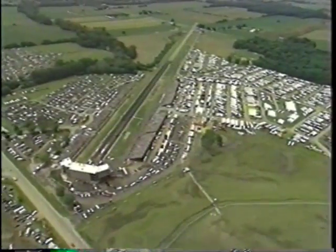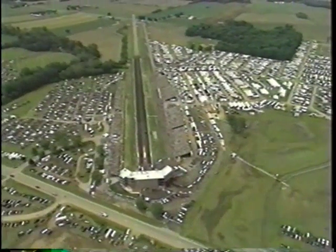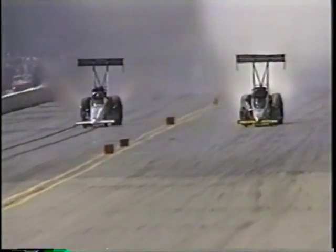For heart-pounding excitement, catch the action at the National Hot Rod Association's National Trails Raceway. Teams of professional race car drivers vie for top spots in fierce competition. The National Trails Raceway hosts the Pontiac Excitement Nationals each year. Spectators thrill to the roar of finely-tuned machines as they race down the quarter-mile asphalt strip at record-breaking speeds.